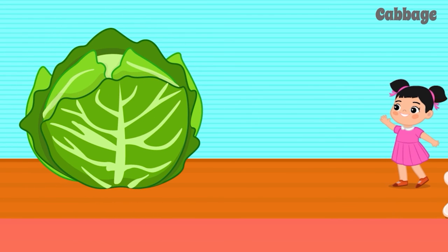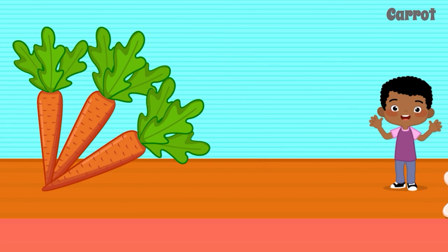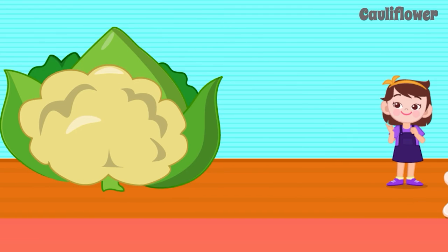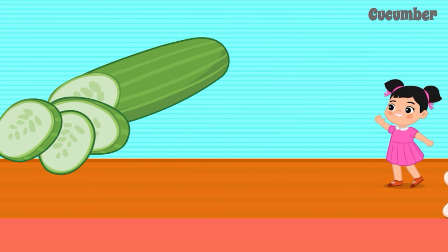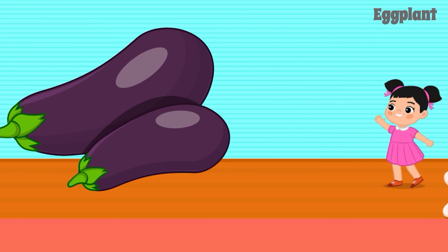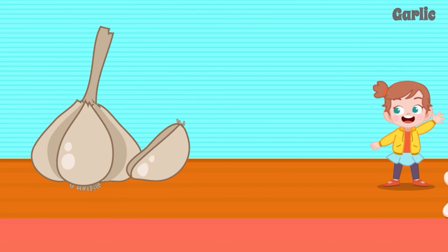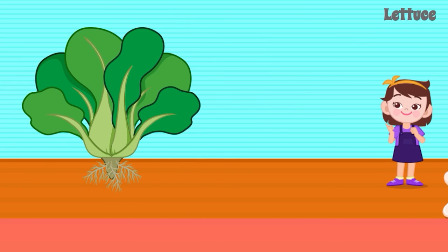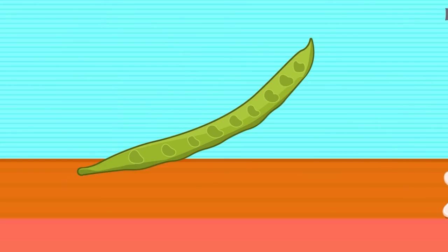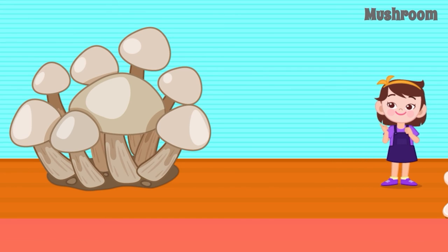Cabbage. Green Pepper. Carrot. Cauliflower. Corn. Cucumber. Eggplant. Garlic. Ginger. Lettuce. Long Beans. Mushroom.